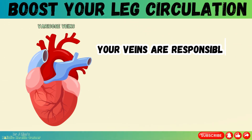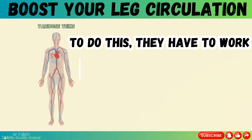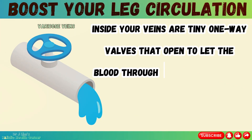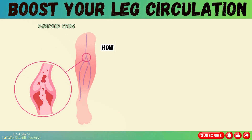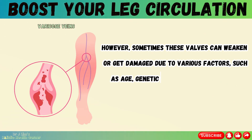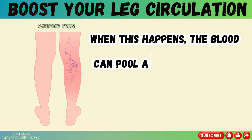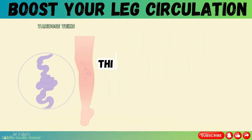Your veins are responsible for carrying blood from your body back to your heart. To do this, they have to work against gravity, especially in your lower extremities. Inside your veins are tiny one-way valves that open to let the blood through and then close to prevent it from flowing backwards. However, sometimes these valves can weaken or get damaged due to various factors such as age, genetics, pregnancy, obesity, or prolonged standing or sitting. When this happens, the blood can pool and collect in the veins, causing them to stretch and enlarge — this is what causes varicose veins.